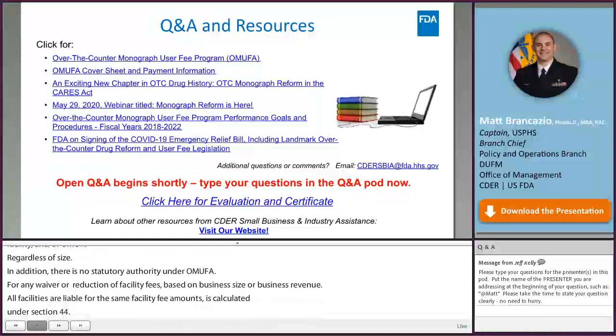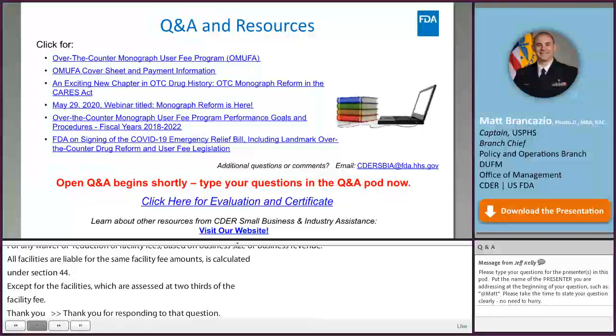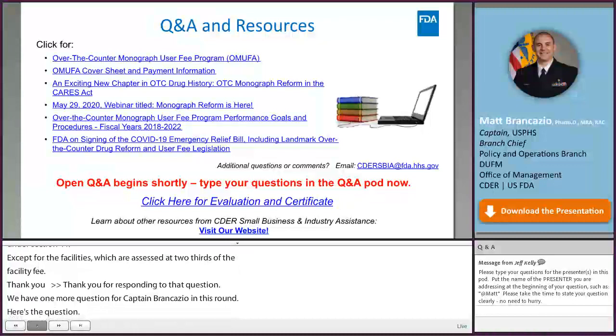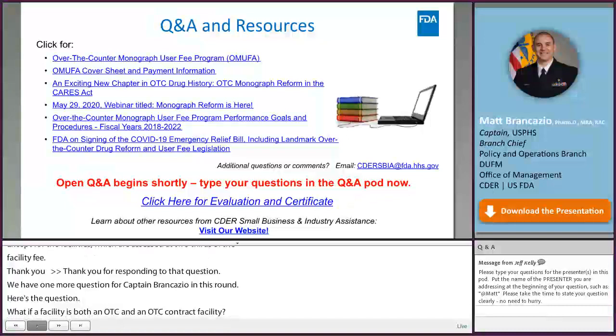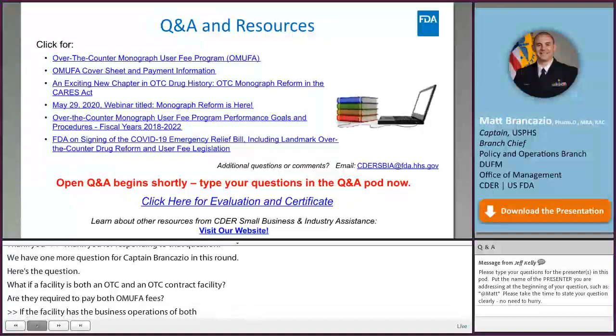Q: What if a facility is both an OTC monograph drug facility and an OTC contract manufacturing facility? A: If a facility has the business operations of both a Monograph Drug Facility (MDF) and a contract manufacturing organization (CMO), that facility would only be liable for the MDF, or Monograph Drug Facility fee.